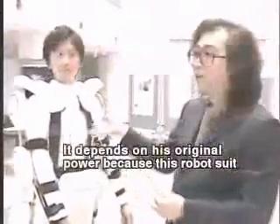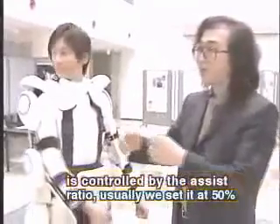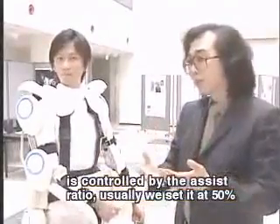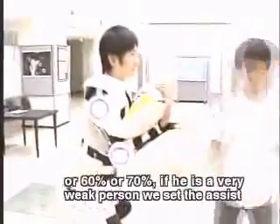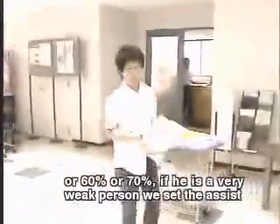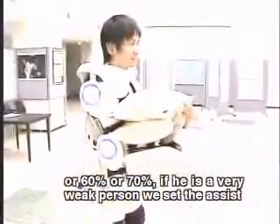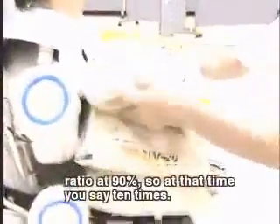It depends on the person's original power, because this robot suit is controlled by the assist ratio. For example, usually we set it at about 50, 60, or 70 percent. If he is a very weak person, the assist ratio is 90 percent. So that's how you get up to ten times.